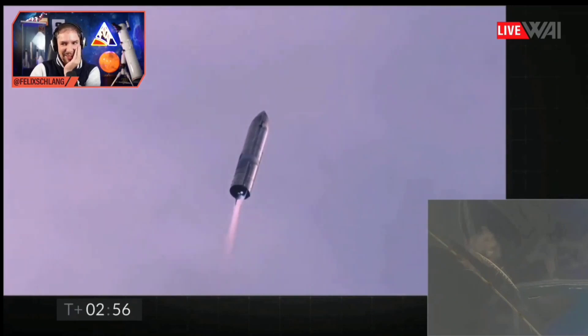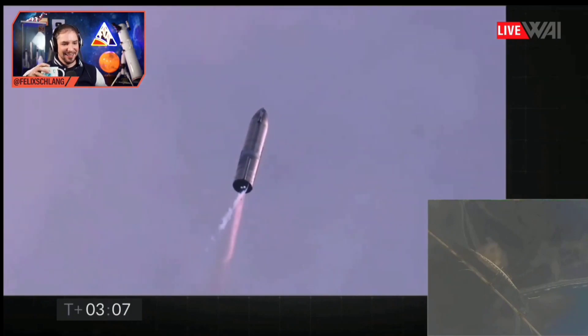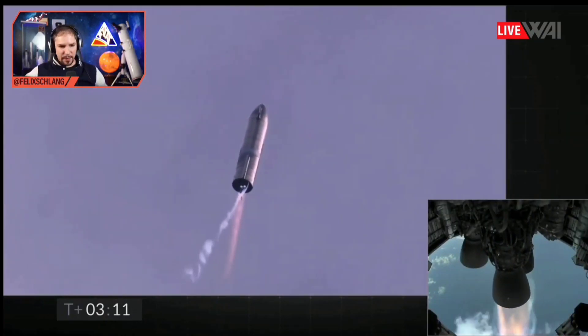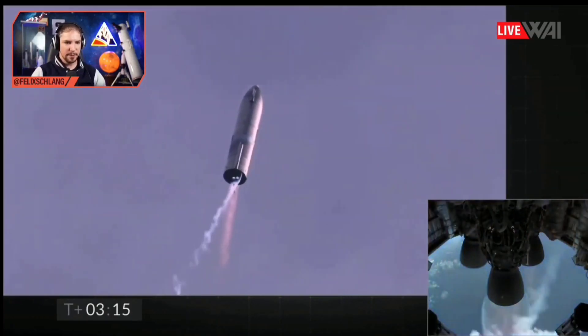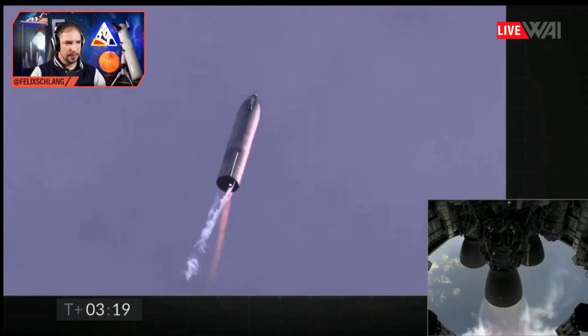Come on. Two plus three minutes and counting. Starship coming up on eight kilometers altitude. We're getting ready to shut down the second engine — this is intentional. Looks good. Number two is off. Very nice indeed.